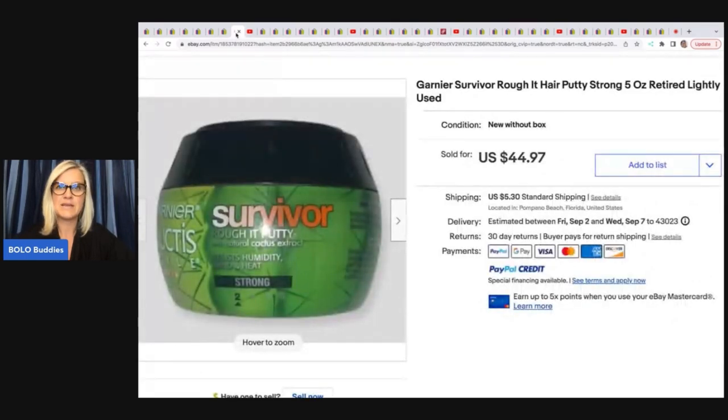This is Hair Putty — Garnier Survivor Ruffet Hair Putty Strong, five ounce, retired, lightly used. She got this for a dollar at the Salvation Army, and she sold this for a best offer of $35 plus shipping.